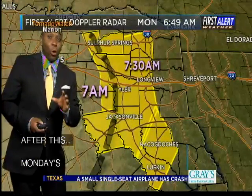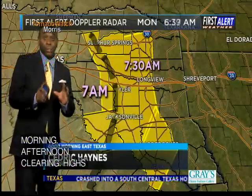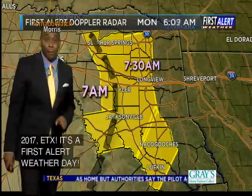Good morning, East Texas. A stormy start to your first week of 2017 out there. We're in severe weather mode as we speak, and it's a first alert weather day, especially the first half of your Monday.